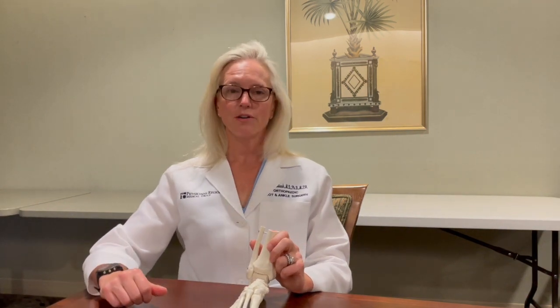Shoes and arch supports can help the problem early on. Bracing can help later on, and potentially surgery for a flat foot reconstruction can be done.